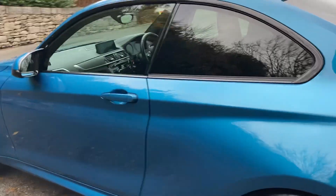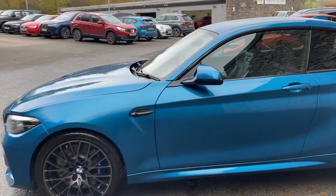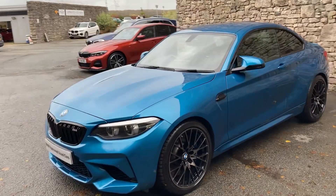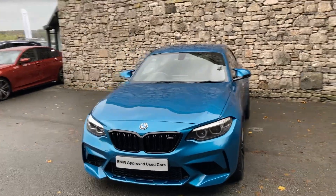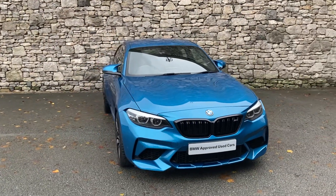And there we have it. If you've got any interest in this beautiful M2, give us a shout — we're always happy to answer your questions. We can work out some finance figures or arrange a test drive. And if you're not local, we also offer a nationwide delivery service. I hope you enjoyed the video — thank you very much for watching. Bye for now.